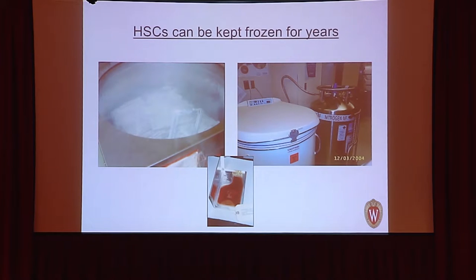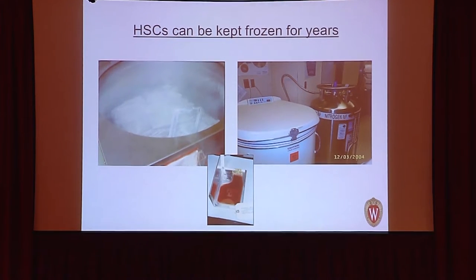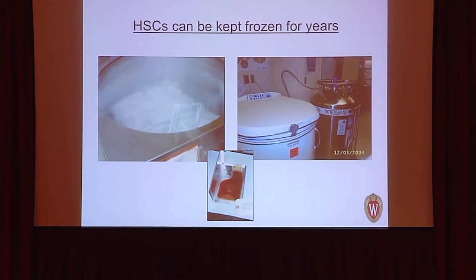An important difference between bone marrow and cord blood transplantation is that bone marrow stem cells can be frozen and kept for at least 10 years — potentially forever — allowing flexibility in timing, whereas solid organ transplants must occur within about 72 hours. Many stem cell products are used fresh, but our hospital freezers contain stored stem cells from various patients and donors ready for use.